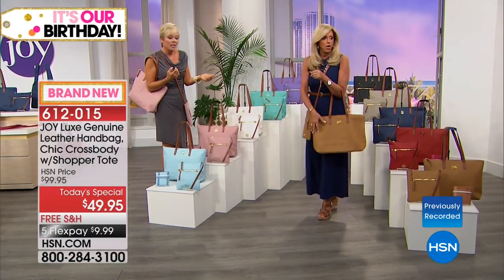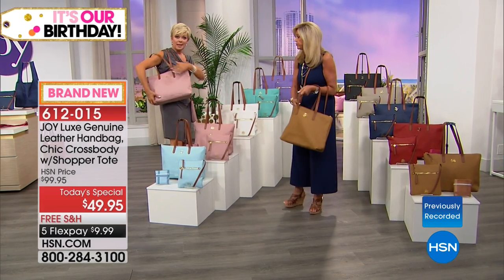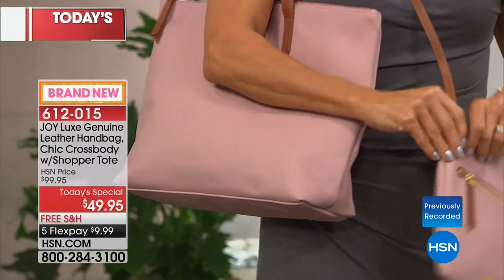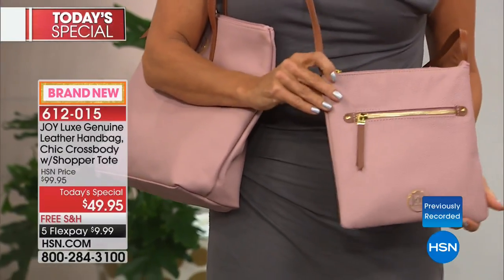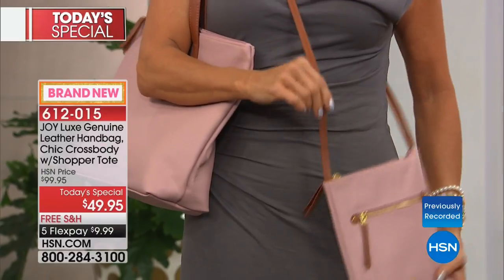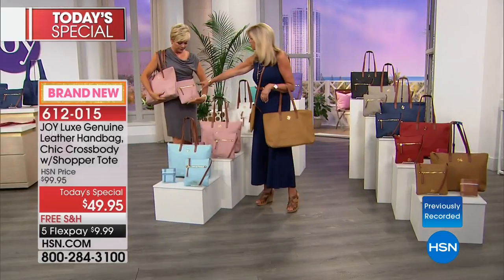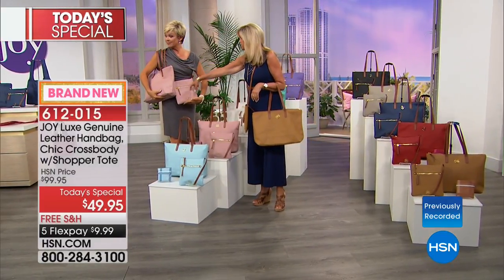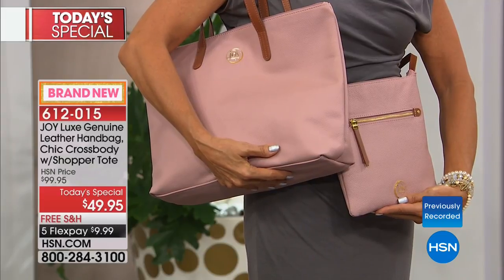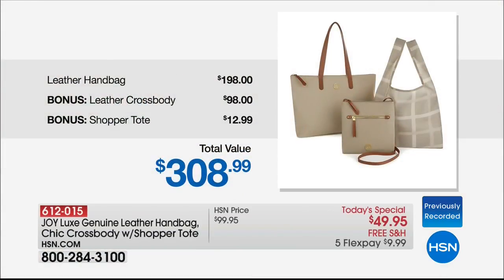In terms of size — the big bag is 14 by 12 inches, four inches in depth, with double handle leather straps. The smaller crossbody is 9 by 9 inches with a 23 and a half inch adjustable strap and an outside zip, both RFID protected. Remember those crossbody comparisons — they were all approximately $150 to $200. Ours comes free as a bonus along with the shopper tote.